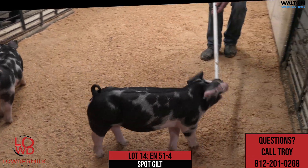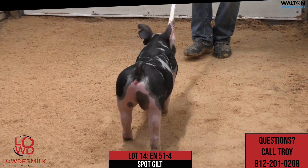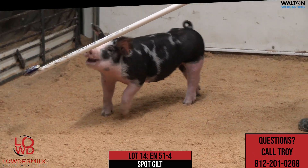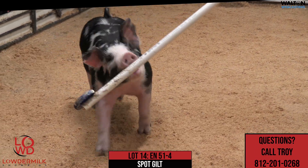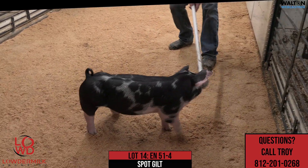Here we got 51-4, litter mate to the one we just had, and this one here would be another one of these White Claw Loudmouth Detox females. We're going to sell a pair of them here, and there's quite a few of those females that we're going to offer this particular spring.